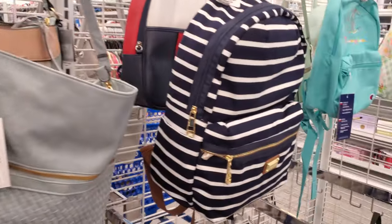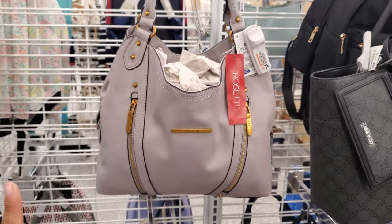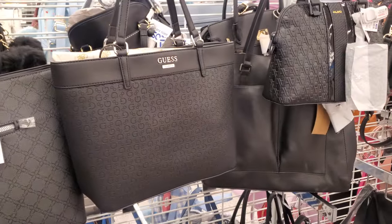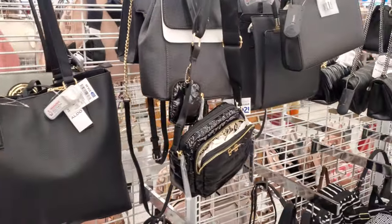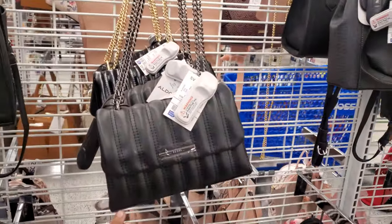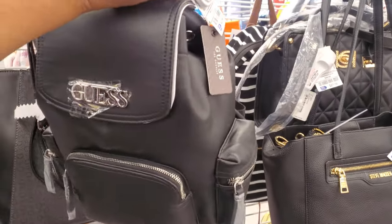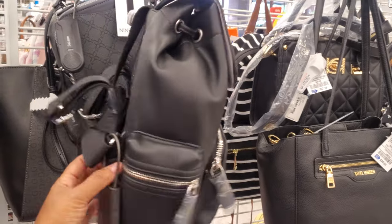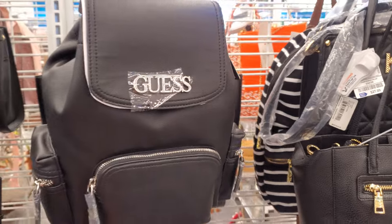Little Champion for $17. Rosetti — looks like $20. We have Nine West, more Guest tote, more Aldo — most of these are the same. More Guest, Aldo again. Now here's going to be a different Guest one for $43 as well — two pockets on the side, you will get that zipper. I do like the straps, how they have the name on it. I am a fan of that.